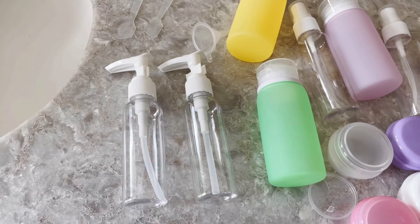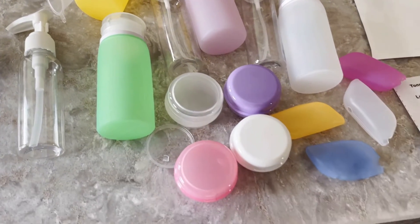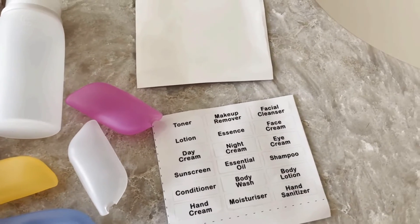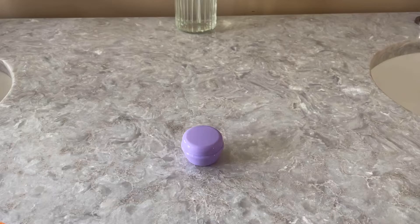You're going to get a total of 21 items, all of which are going to be BPA-free and eco-friendly. This includes four silicone bottles, four cream jars, four toothbrush silicone covers, two spray bottles and two pump bottles, a couple of funnels, along with these awesome stickers and blank stickers so that way you can customize them to your ability.